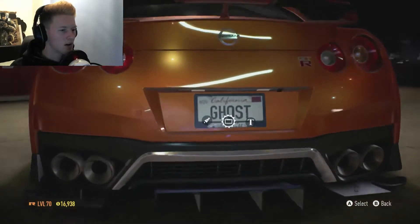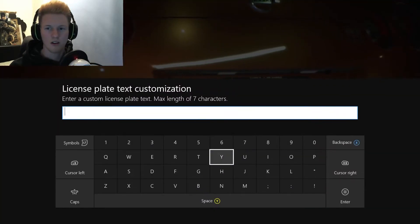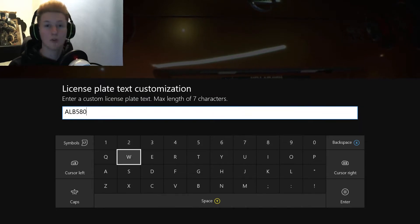We are going to do the license plate thing for it now. We're on 580 subs — just thank you so much for all the support you gave me within my face cam video.